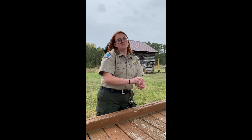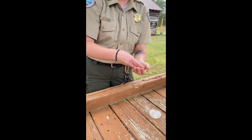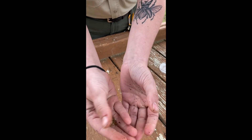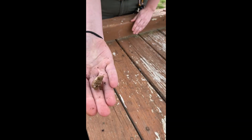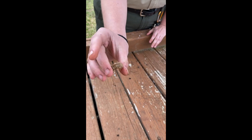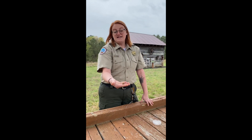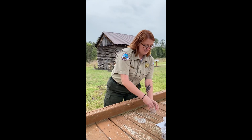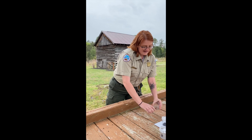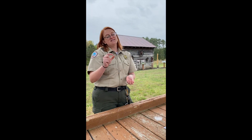Our next one I don't have a live version but I do have a little exoskeleton shell of a cicada. Cicadas are actually really cool — you probably see these around your yard. This is an exoskeleton of a nymph cicada. Cicadas actually start out as rice-shaped eggs — very small little eggs — and then they emerge and they are nymphs. At this point they feed on juices that are in trees.